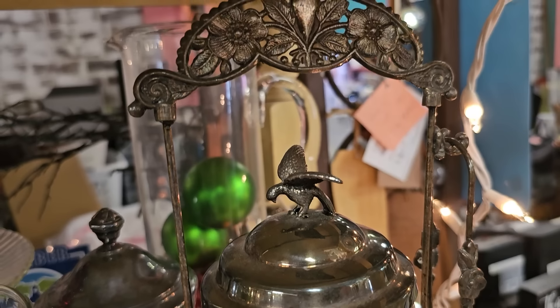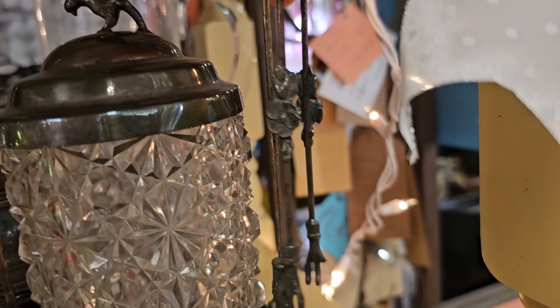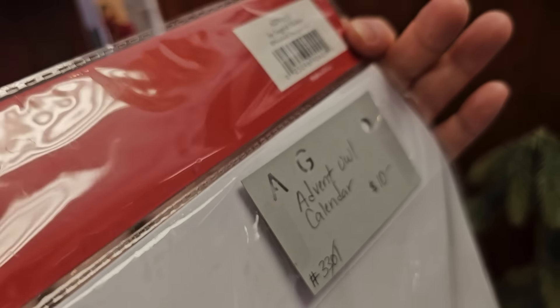Wouldn't that make your table so, so fancy? And the little tongs to go with it. And here's a brand new Advent Owl calendar for $10.